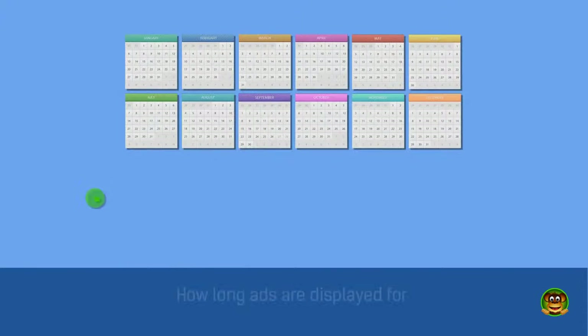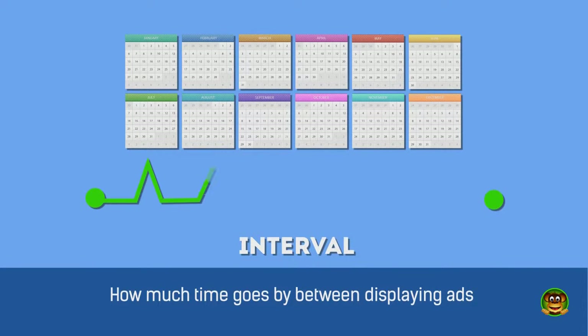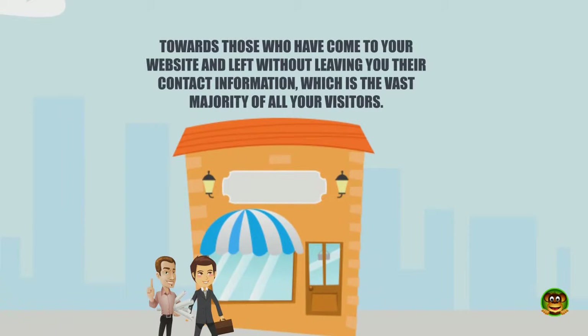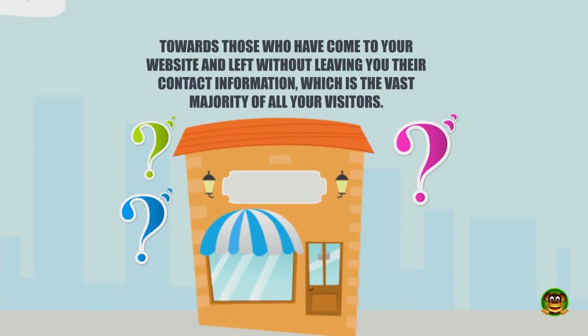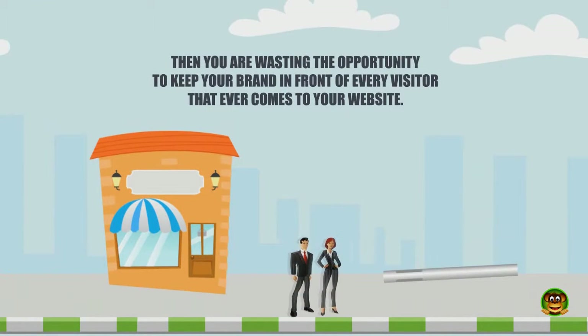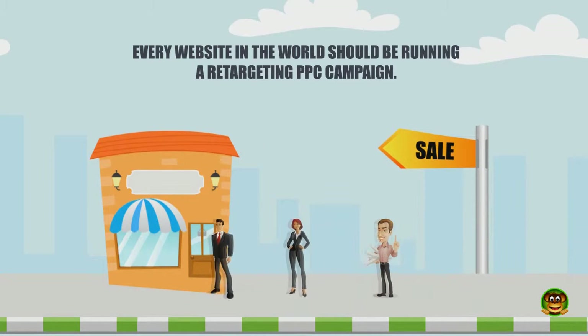You may be thinking that displaying your ads everywhere online for previous visitors could be annoying to them, which is why we have advanced settings to control how long ads are displayed, how often they display, and how much time goes by between displaying ads. Retargeting is the only way to market towards those who have come to your website and left without leaving their contact information, which is the vast majority of all your visitors. If you are not running retargeting, then you are wasting the opportunity to keep your brand in front of every visitor. Every website in the world should be running a retargeting PPC campaign.